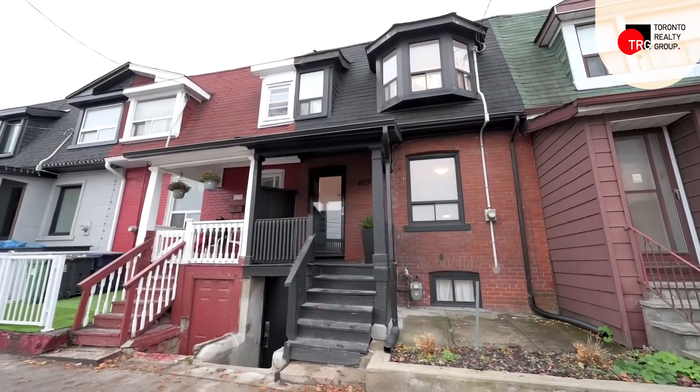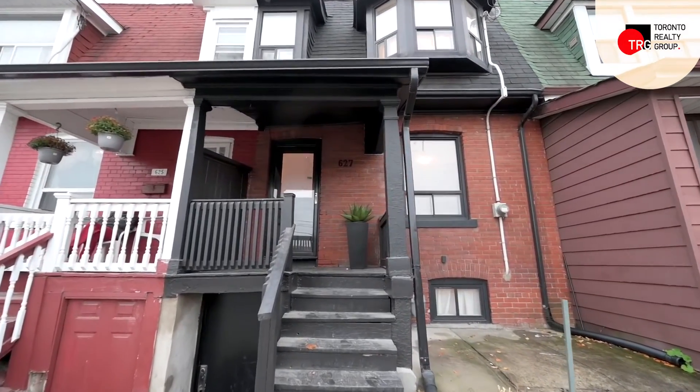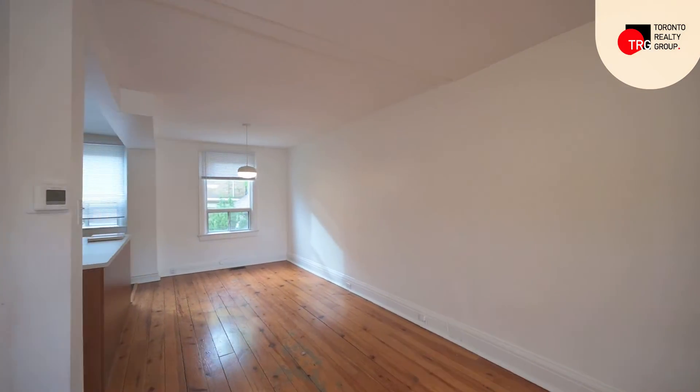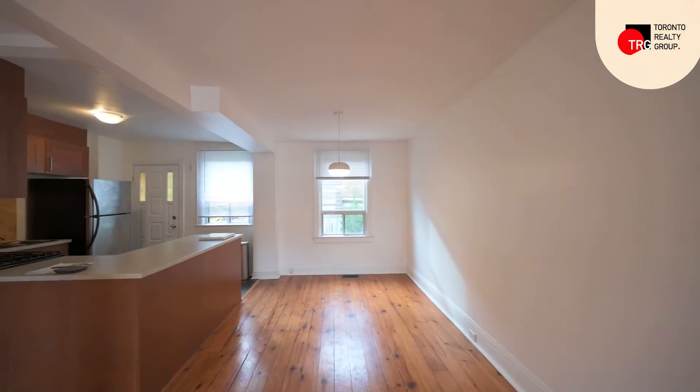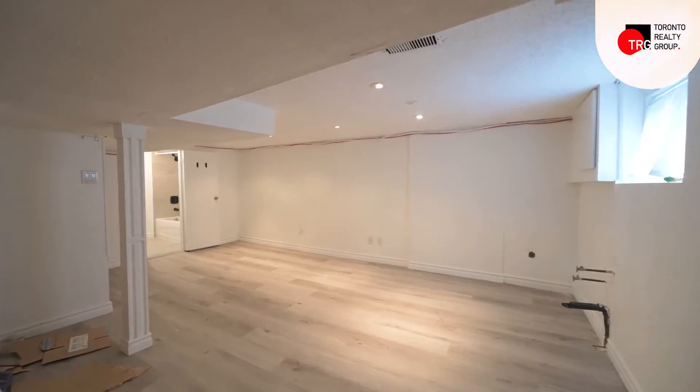That said, welcome to 627 DuPont — a three-bed, two-bath row home in the north part of the Annex. A 100-year-old home with a sensible floor plan and quick access to some of the best the city has to offer. Perfect for a young couple or family while also offering the option for secondary income with a second entrance to the basement. Between its location in a desirable neighborhood, the potential for supplementary income, and its sensible floor plan located in the midst of multi-million dollar homes, this home has so much potential.